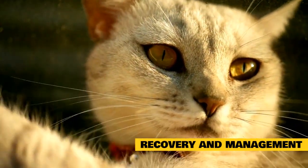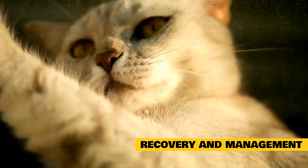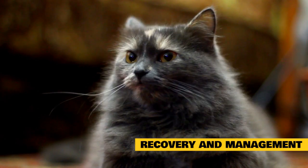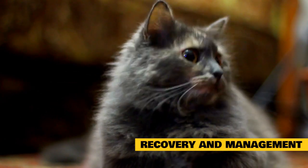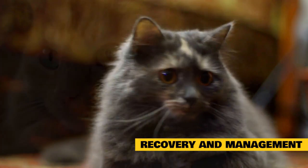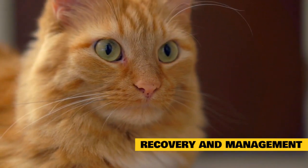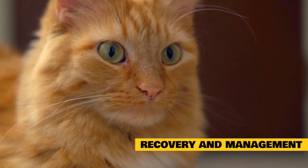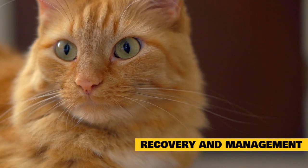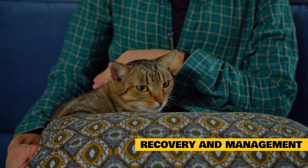For cats with coccidia, the prognosis for recovery is positive, and most cats are able to clear the infection. Kittens are at higher risk for serious complications or even death because their immune systems are not strong enough to fight off infections. It's a good idea to have another fecal test performed around the two-week mark after treatment begins to ensure the cat has completely cleared the infection. If antibiotics have been prescribed, be sure to complete the entire course as directed by your veterinarian, even after symptoms start to clear up.